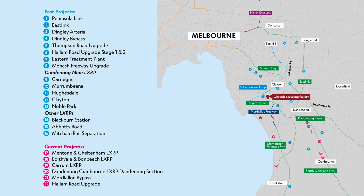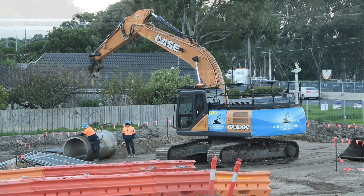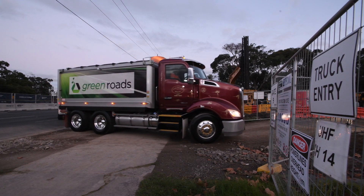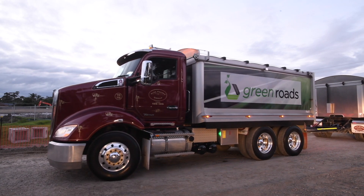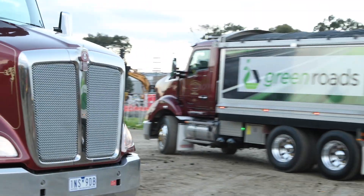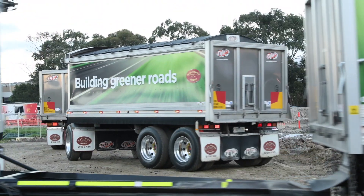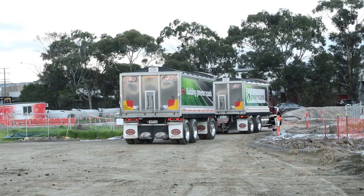The Clarinda recycling facility has already supplied more than 2.8 million tonnes of material to major projects in Melbourne's south-east, including level crossing removals, freeways and major arterials. Up to 300,000 tonnes of recycled road base is likely to be used in the Mordialloc Freeway. This will reduce carbon emissions by almost 2,000 tonnes, reduce traffic by 900 trucks and preserve natural resources. At only 2.6 kilometres from the project site, Clarinda is ideally placed to supply this Big Build project.